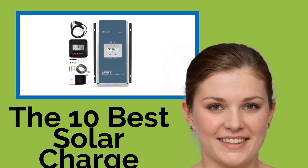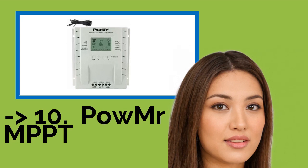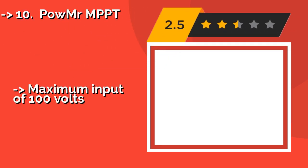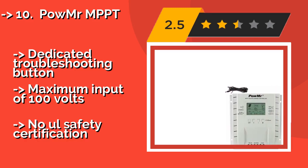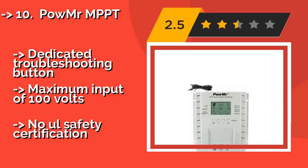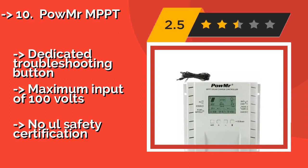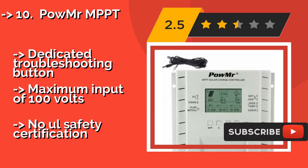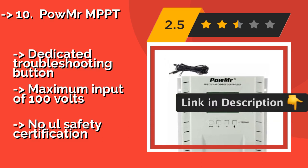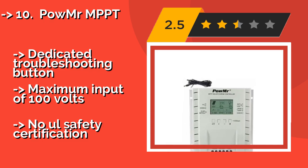The list starts with the Palmyster MPPT. Thanks to its multi-stage charging and temperature compensation, the Palmyster MPPT, around $94, helps prolong your battery's life. It features a tracking efficiency of up to 99%, and its user-friendly interface lets you open or close the load manually or restore the factory settings. Dedicated troubleshooting button. Maximum input of 100 volts. But, no safety certification.